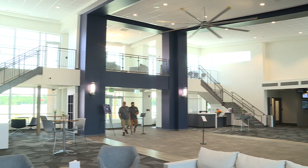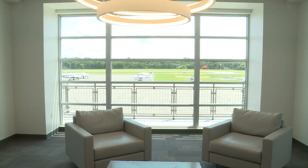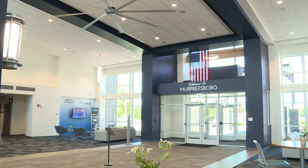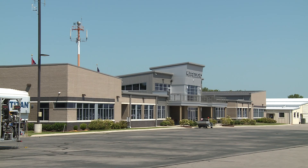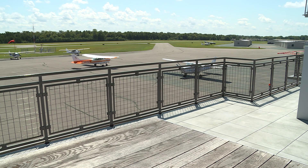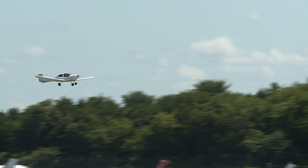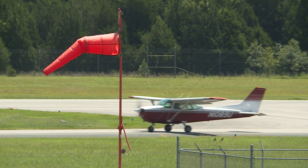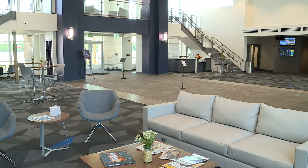It continues to add to what we've already created with the terminal and business center, adding to this terminal campus area. We're really representing Murfreesboro and its business-oriented mindset, attracting companies here. This is a very attractive building inside and out. Businesses that visit a community often fly around the country for quick looks, and first impressions are so important. When they come into our terminal and see these types of facilities, they see an airport that is active and represents the community well.